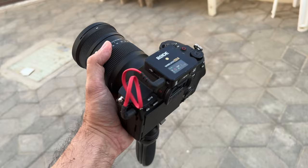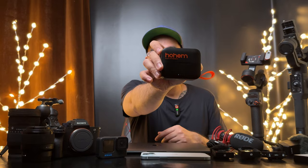Next is the Rode Wireless Go 2. I use this mic when I want a compact setup — it has two transmitters and the audio quality for this wireless mic is one of the best.